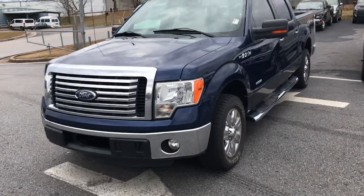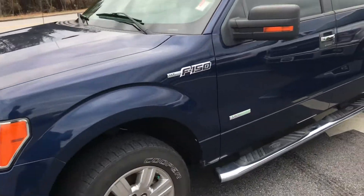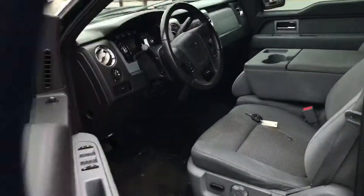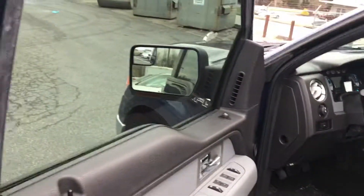Good morning, Mike. This is Brad at Chester T Ford in Dahlonega. Wanted to do a quick walk around in this 2011 XLT 4x2 SuperCrew we've got. It's only got 104,000 miles on it. We've got it for $16,750. It's hard to find a crew cab for less than $20,000 without a lot of miles anymore.